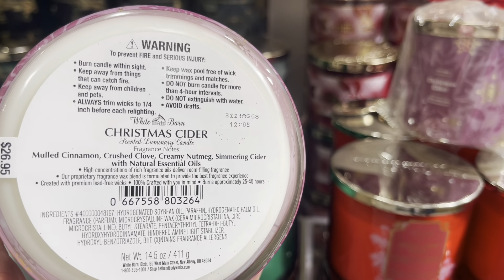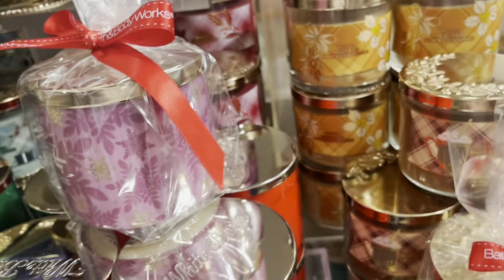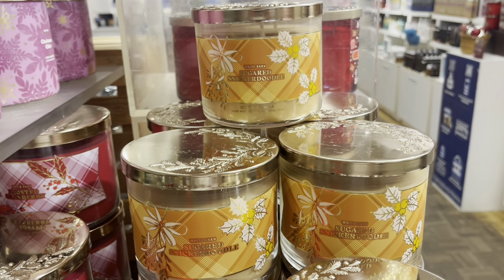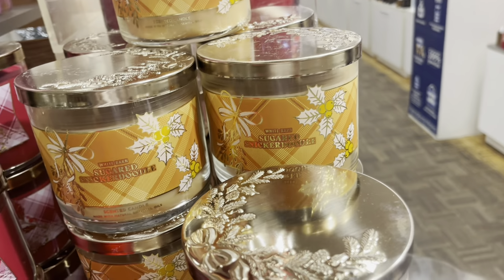Those are the scent notes. $26.95, and it was going pretty fast today because the store was about to close, so I couldn't really take my time and film everything. So this is going to be a little bit of a shorter walkthrough.